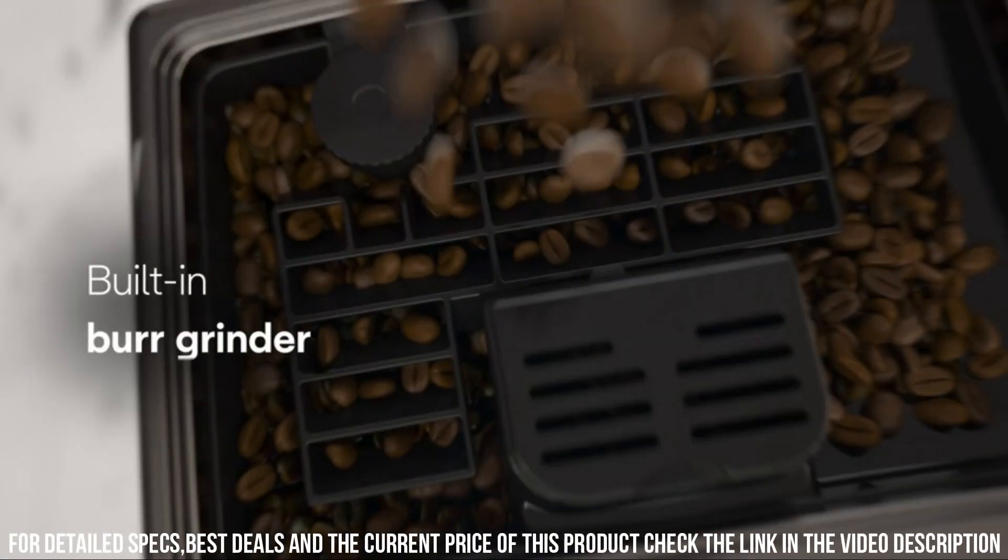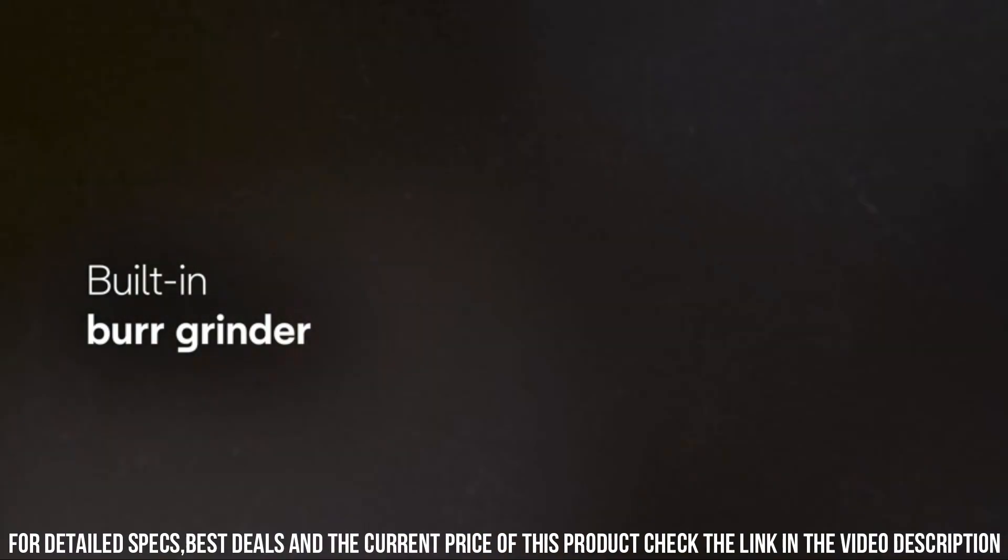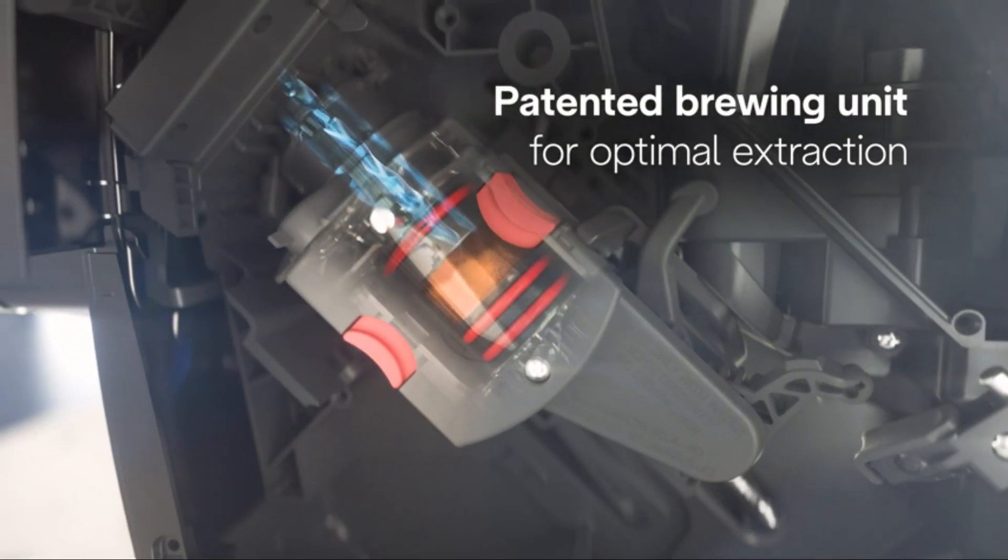It is easy to use, easy to clean, and delivers exceptional coffee drinks with precision and ease.